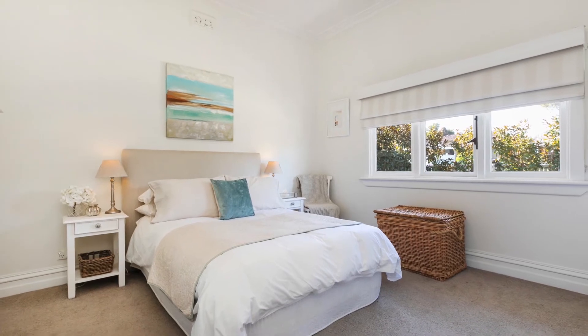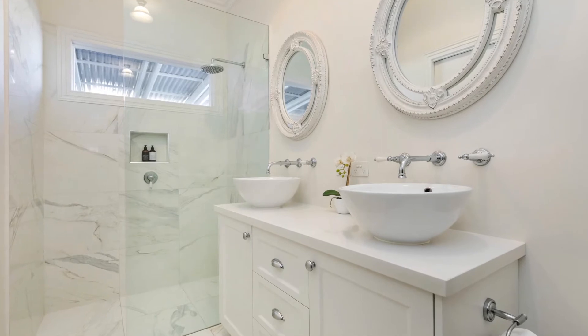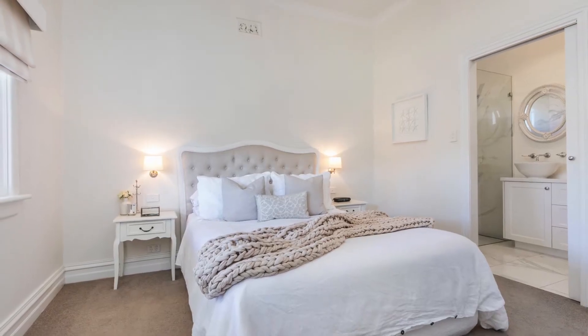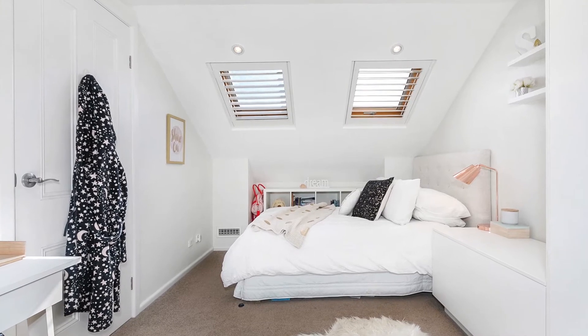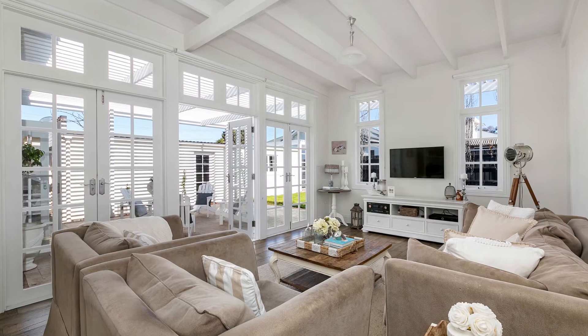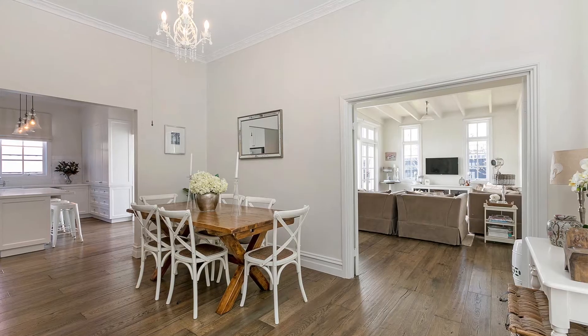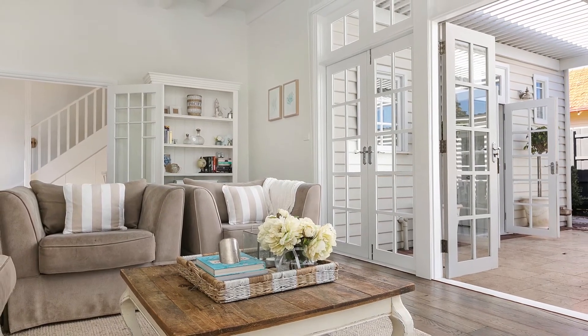This beautiful home has such a family-friendly floor plan with four bedrooms and a study which could easily be a fifth bedroom, plus three bathrooms. Downstairs is the master bedroom with an ensuite, and upstairs are two further bedrooms with a separate living area for the kids. Where I'm standing now is the informal living area, just off the formal dining room, which leads through these amazing French doors into the very inviting alfresco area.